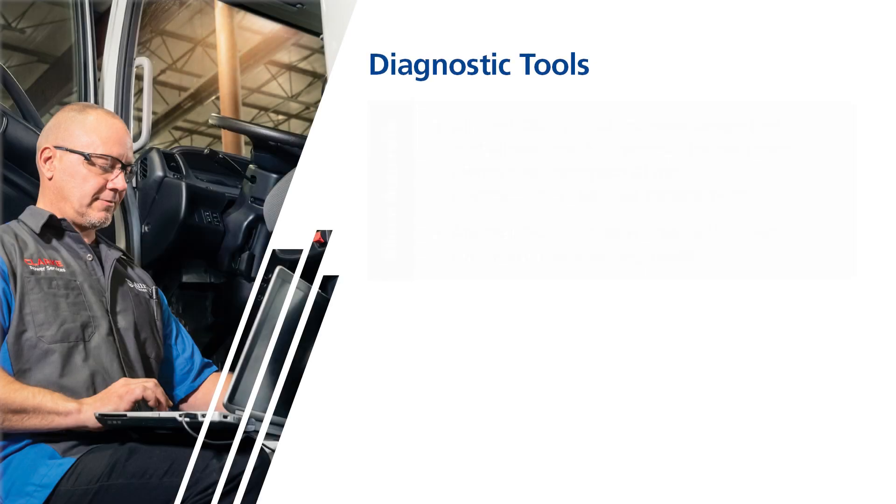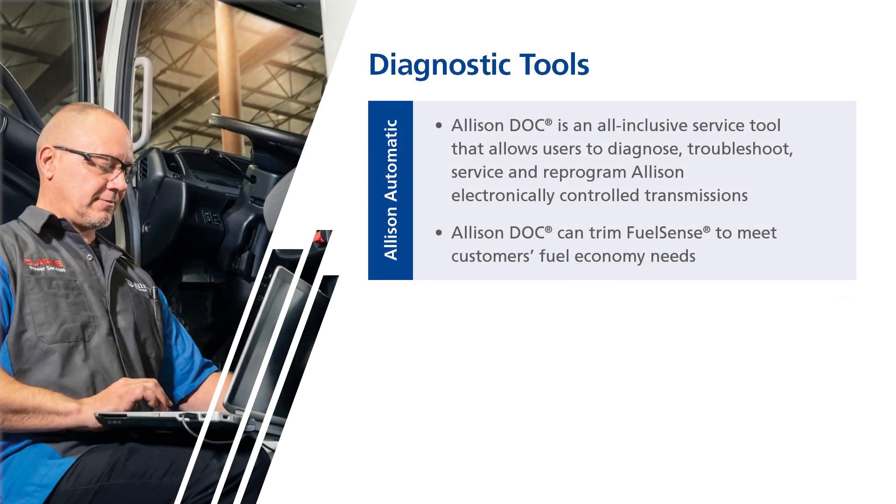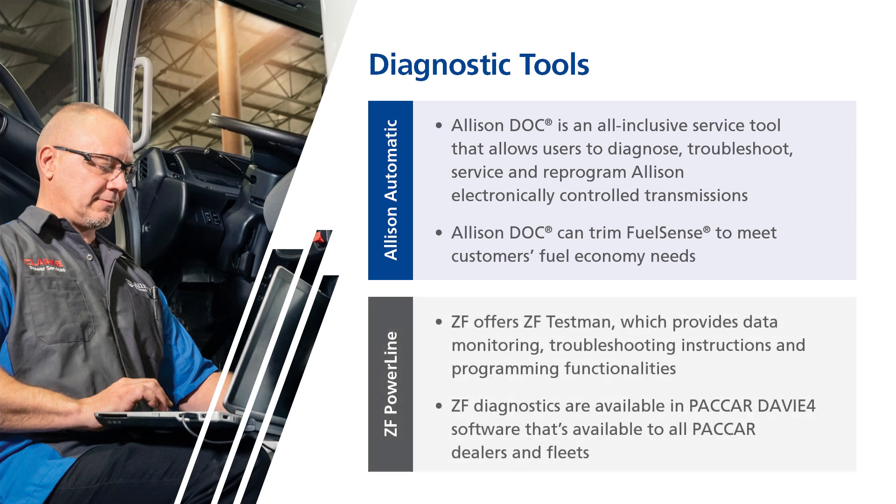On top of our service network, Allison provides fleets with top-of-the-line diagnostic systems. Allison Doc is an all-inclusive service tool that allows users to diagnose, troubleshoot, service, and reprogram Allison electronically controlled transmissions. Allison Doc can even adjust Allison's FuelSense 2.0 to meet customers' fuel economy needs. ZF offers ZF TestMan, which provides data monitoring, troubleshooting instructions, and programming functionalities. Diagnostics are available in PACCAR's EV4 software, available to PACCAR dealers and fleets.